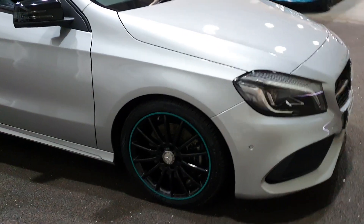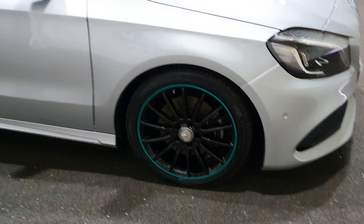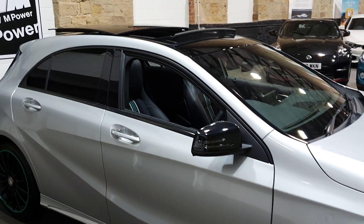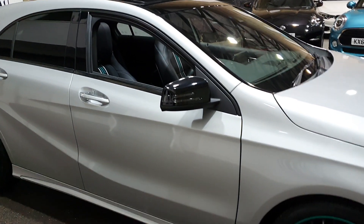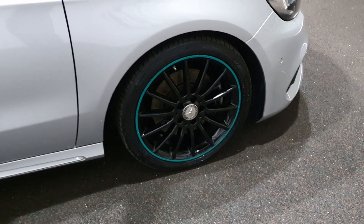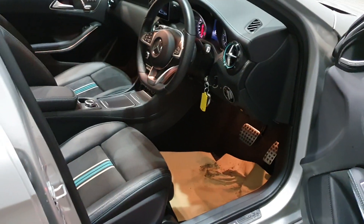It's reflex silver and it's got the night package as well, which gives it all the glossy black parts — the window surrounds, the privacy glass, the black roof and mirror caps. 18-inch multi-spoke gloss black wheels with the Petronas green edge. The car is absolutely stunning. It's got full service history and two keys.